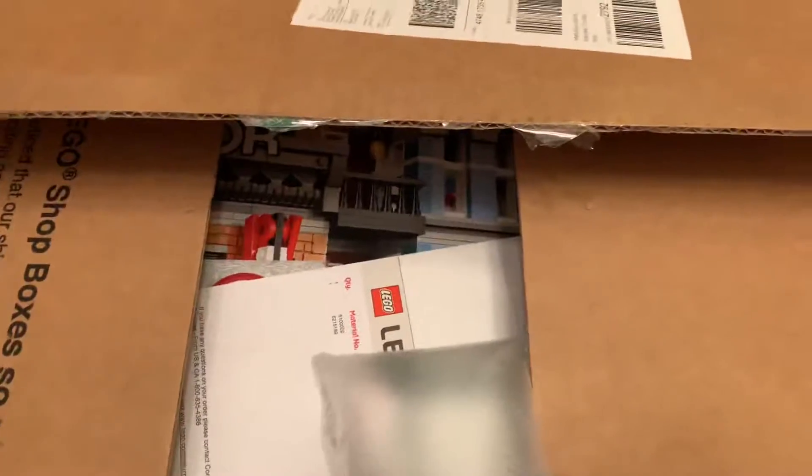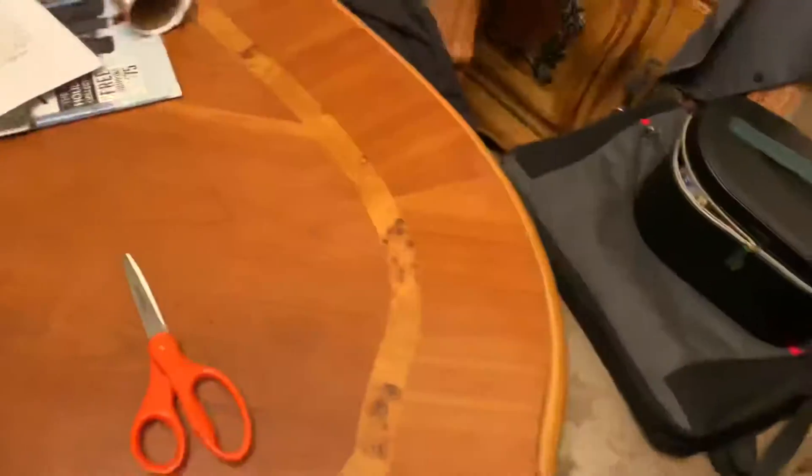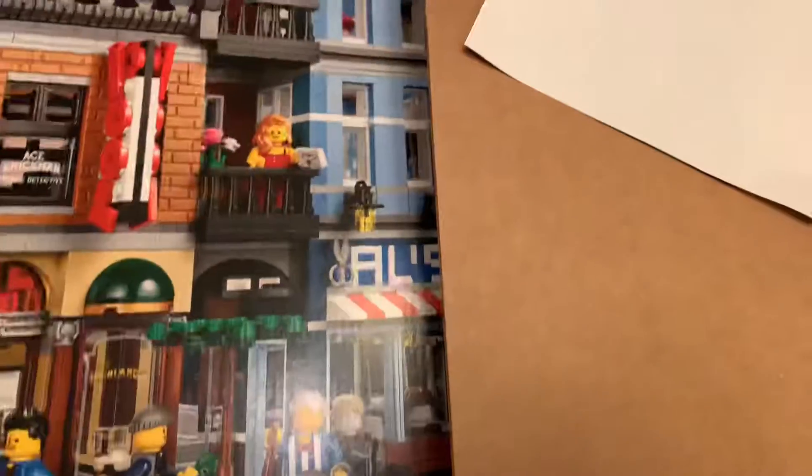If you guessed what's inside the box, you won a million dollars. So, 5, 4, 3, 2, 1... It is the Detective's Office — that set. The Detective's Office, and that thing. I got it for $127 — it was a bargain, and it's a good set. Like a really good set.